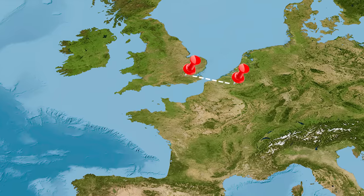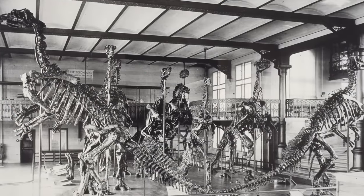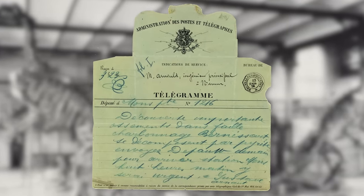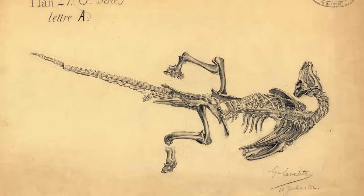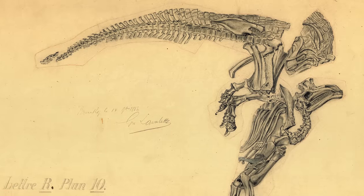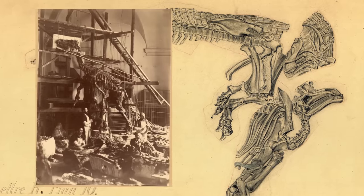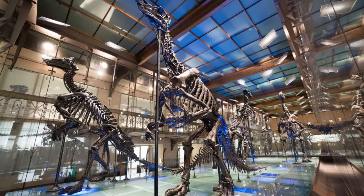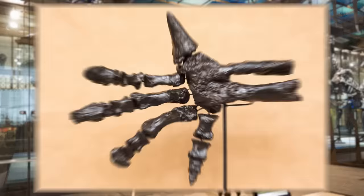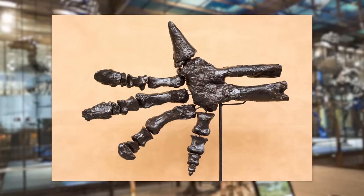If we move across to mainland Europe, specifically to Belgium, we find the Bernissart Iguanodons. In April 1878, a team of coal miners in Bernissart uncovered fossils of a herd of about 30 Iguanodons. They must have fallen into a ravine millions of years before. These giant herbivores belonged to the ornithopod family. Although not certain, scientists believe that they could have walked on all four or two legs. They had large thumb spikes at the end of their hands to probably fend off predators.